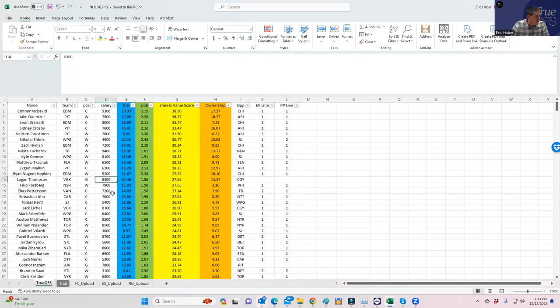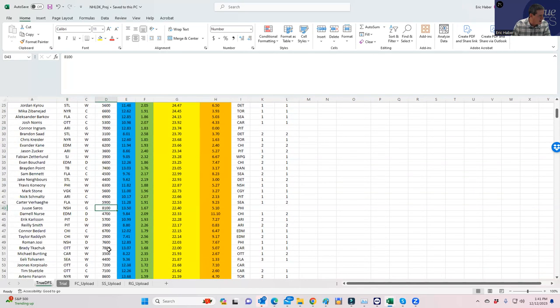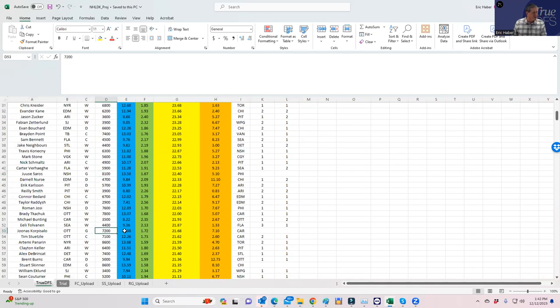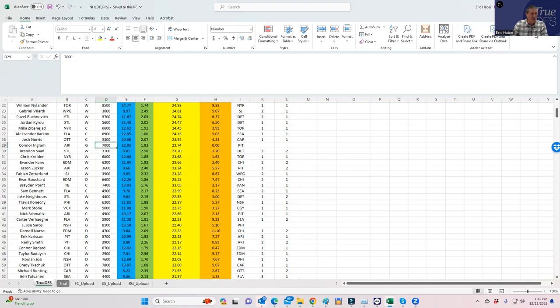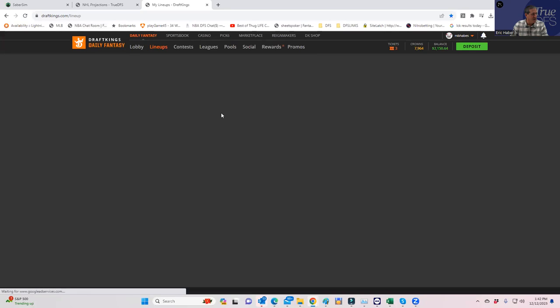Looking at goalies, I look for low-priced goalies that rate well. Logan Thompson at $8,300 is a bit pricier. Connor Ingram at $7,000 — if I have to play him — is interesting because he's playing against Pittsburgh. So in most of my Edmonton or Winnipeg lineups, I think that Arizona goalie is extreme leverage. I have to imagine the Pittsburgh stacks are going to be popular. Other options: Saros at $8,100 is always good for a smash, and Korpisalo at $7,200. Ingram is very leveragey.